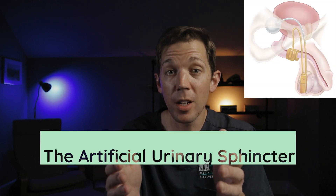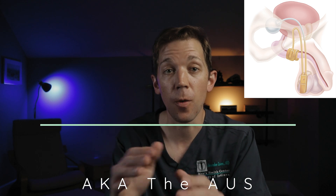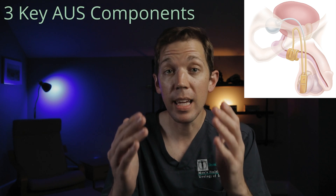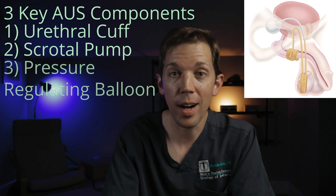Now let's talk about the artificial urinary sphincter, also known as the AUS. The AUS is a truly elegant solution for almost any kind of stress incontinence. It is a mechanical device placed internally to completely replicate the mechanism of a man's original sphincter muscle. There are three key components: the urethral cuff, the pump, and the pressure regulating balloon.